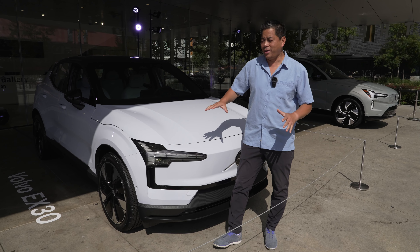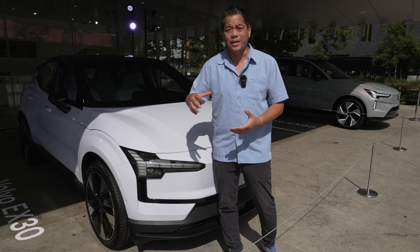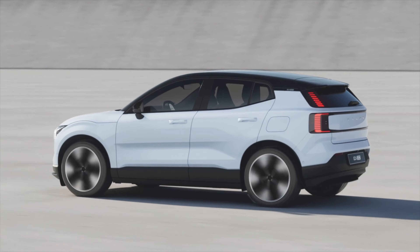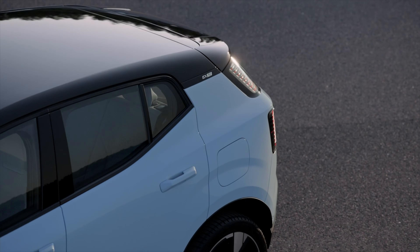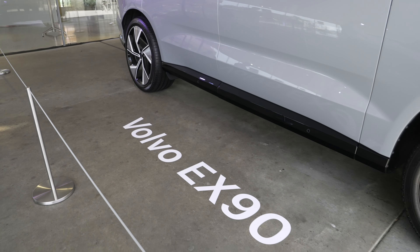The EX30 is based on its own platform — this is not a gas vehicle turned into an electric vehicle like the XC40. If you want to compare it to the XC40, it is a little bit smaller: 7.6 inches shorter, wheelbase is two inches shorter, it's 3.9 inches lower, and 1.1 inches narrower, so it does have a very small footprint.